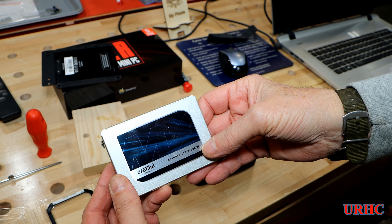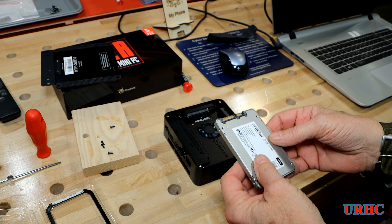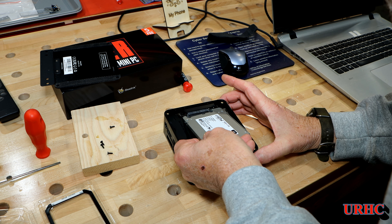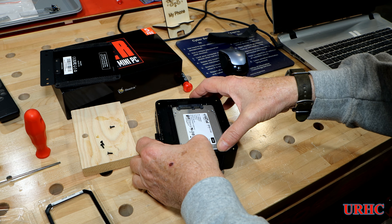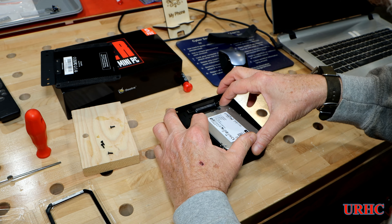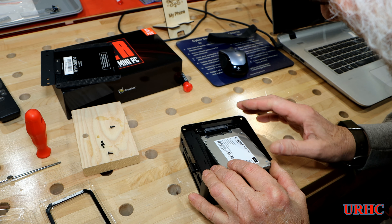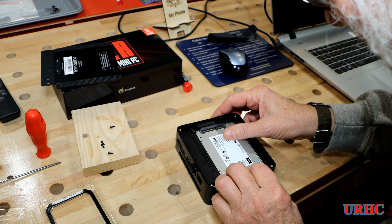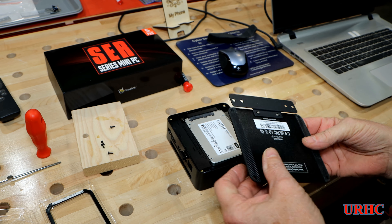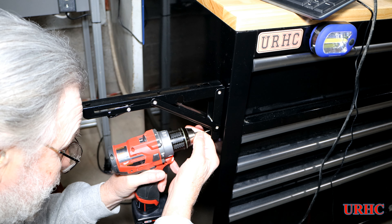I picked up a Crucial one terabyte solid state drive on Amazon for about $51, and that's supposed to pop right in and turn this into a full-blown system with much better specs than my old laptop. I even tried reloading Windows 10 on the old laptop but it just wouldn't do anything, so it's gone. That drive slides right in there — a little tough, you've got to give it a good shove at the end — then just put the four screws back in and it's together.